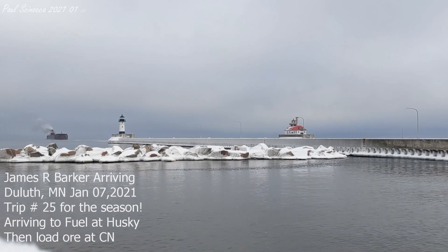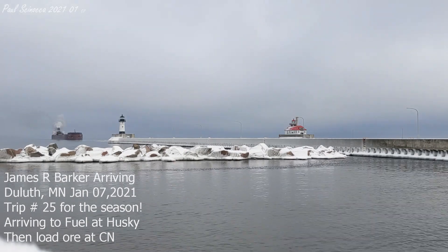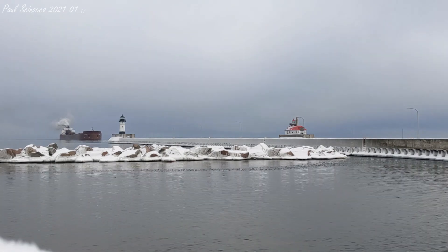The James R. Barker was built in 1976 by the American Shipbuilding Company in Lorain, Ohio. She measures 1,004 feet in length, 105 feet in width, and 50 feet in depth.